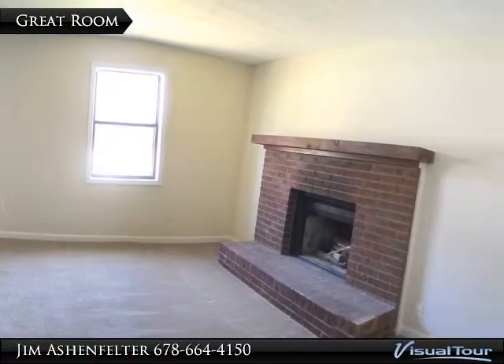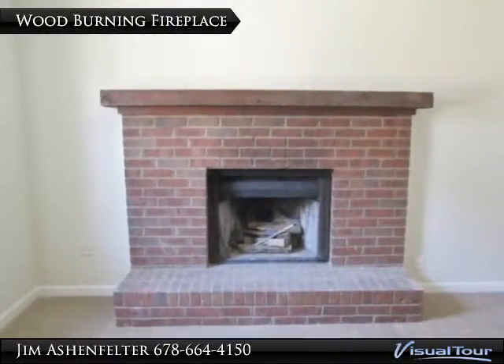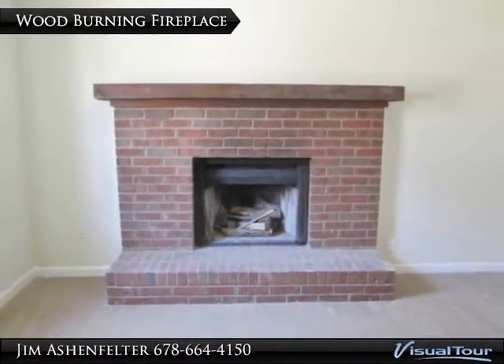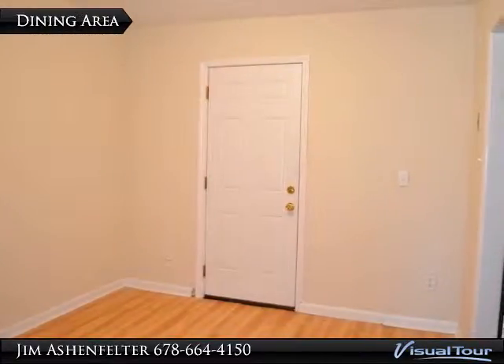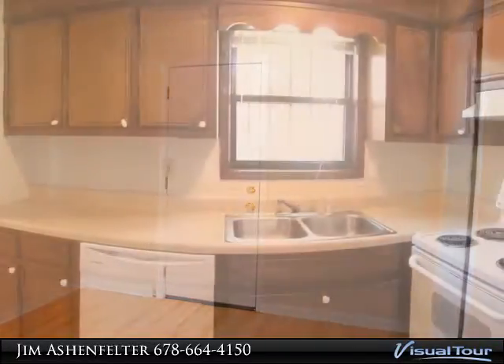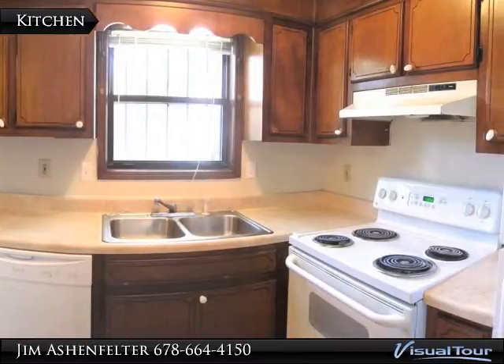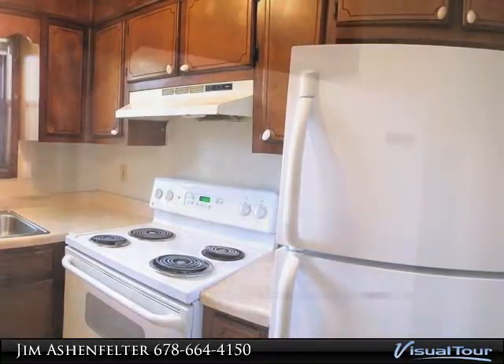This 2 bedroom 2.5 bath townhome has just been renovated with fresh paint and new carpet throughout the upstairs bedrooms. Tile floors in the kitchen and bathrooms make for super easy cleanup. All of the appliances are included — refrigerator, stove, and dishwasher — making it a super easy move-in. You will love the location, close to everything and to the highways.